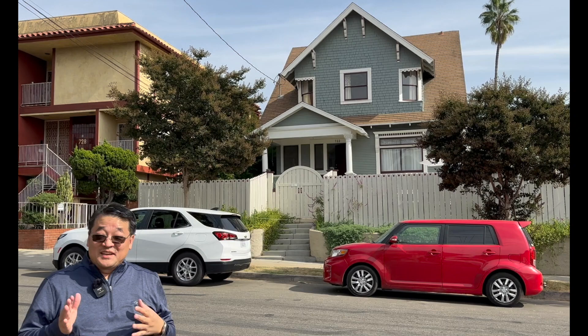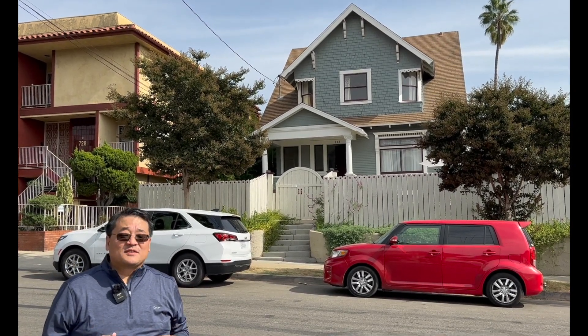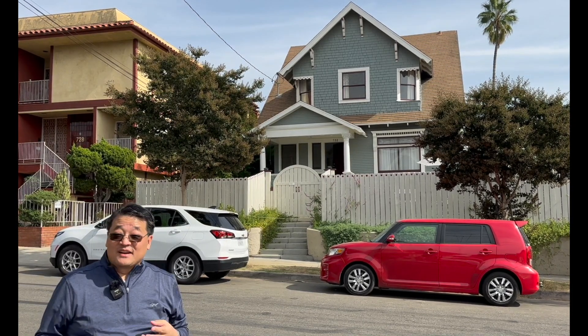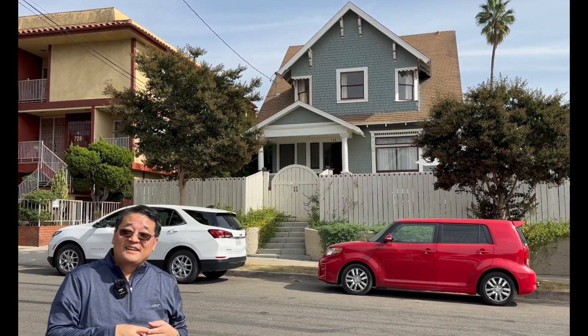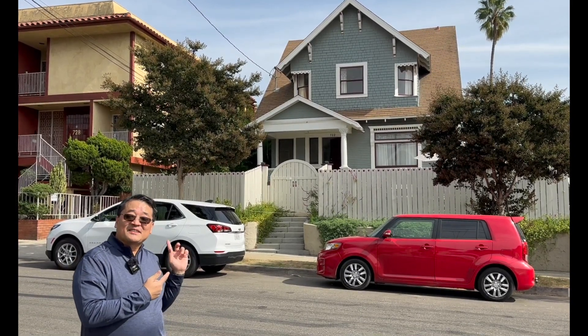Hey it's Wally Ho here. I flew into Ontario California — not Ontario Canada — and we're going to go eat in the 626 for some incredible Asian foods like Chubby Cattle Bistro. Let's go enjoy some food. Oh yeah, and that's the Fast and the Furious house.